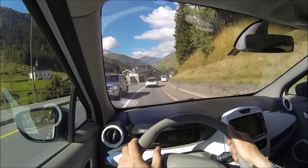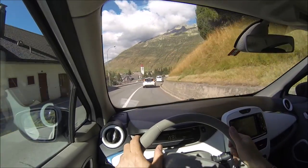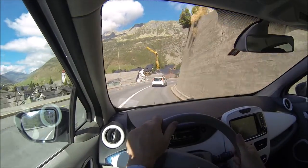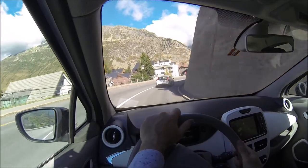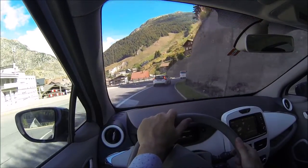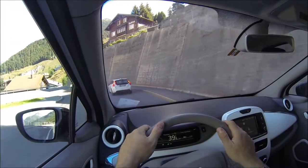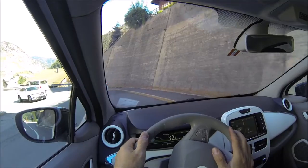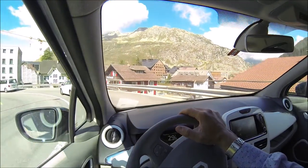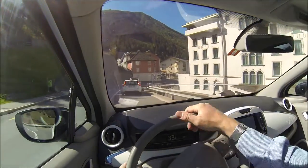I might stop here for coffee, and then we'll go on through the Schellenenschlucht, which is the gorge further on. I'll leave the camera on so you can enjoy the scenery of the village as we drive in — it's a very typical Swiss mountain village, living mainly from tourism.